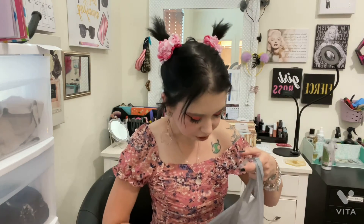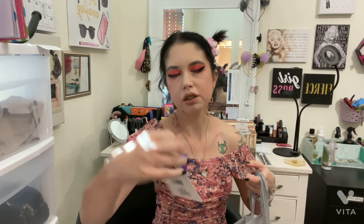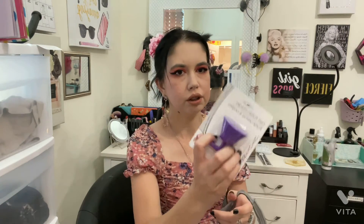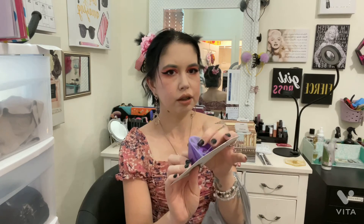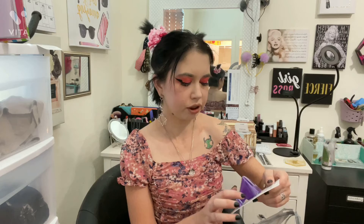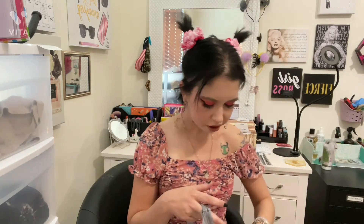This is mostly a crafty haul but I do have some other stuff. Like this nail polish holder — I got it in purple. You hold it between your fingers while you're painting your nails or toes, and the nail polish bottle fits right in here. It makes it easier so you're not fumbling around and spilling the nail polish.